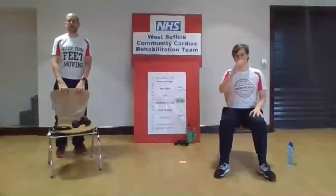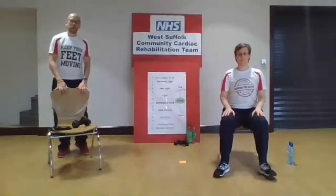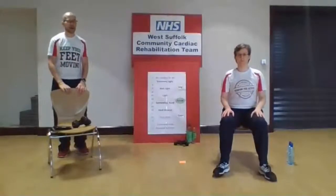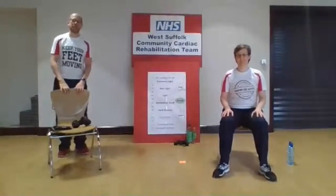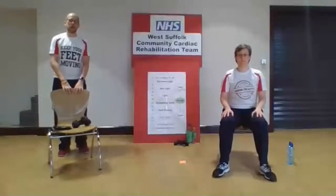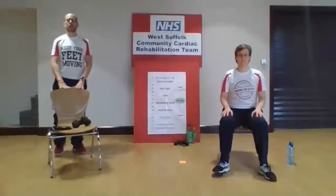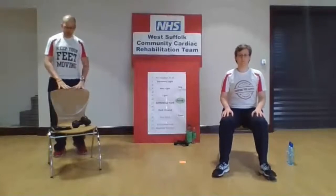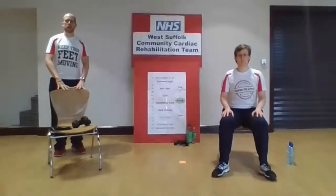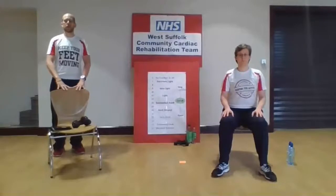Well done everyone — that is the ten exercises we've done in the middle, your circuit programme is complete. Remember, don't suddenly stop exercising — we're going to go for the cool-down now. Grab yourself a drink first. If you feel ready and want to continue standing you can follow along, or you can join Jodie for the seated version. We're just going to start to slow that pace down now — you've done all the hard work. We'll do a couple of strengthening exercises for the legs as we cool down.